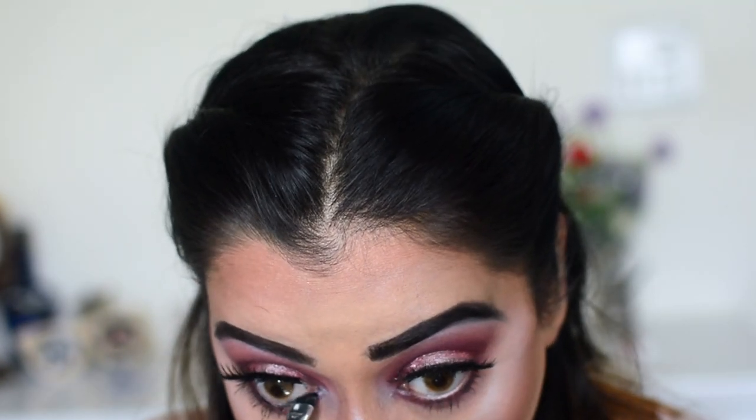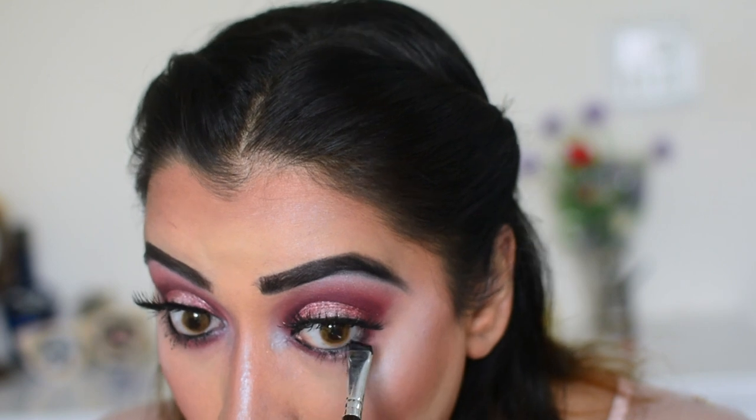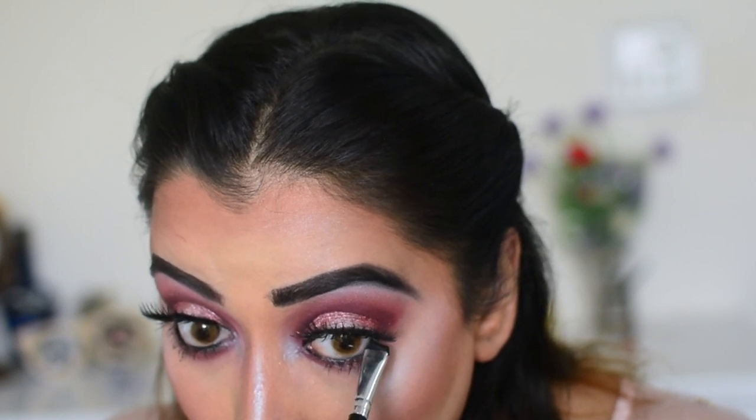I decided to add a little bit of black liner on the lower lash line — I felt the look was incomplete without it. But it's totally up to you; if you want to apply a black liner you can, if you don't, you can totally skip it. And that's that — now we can move on to the lips.